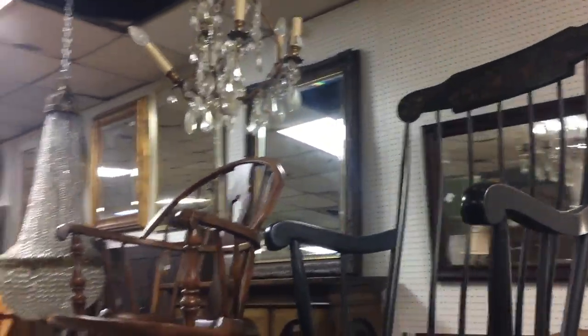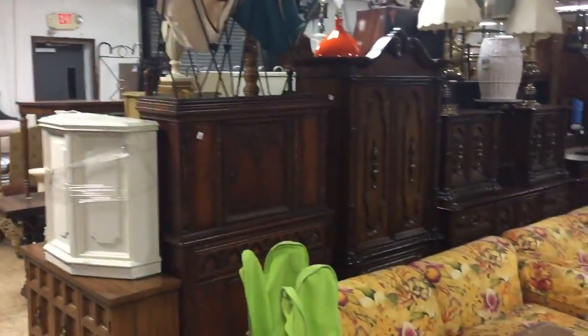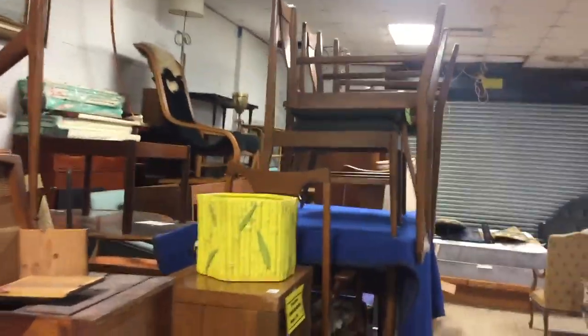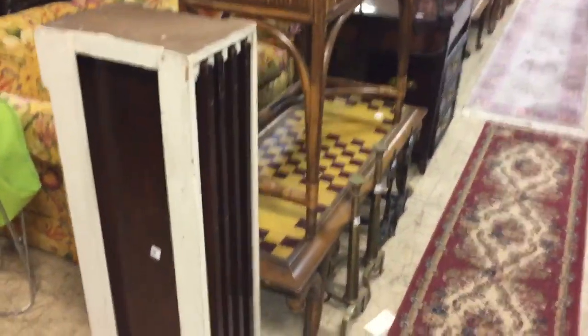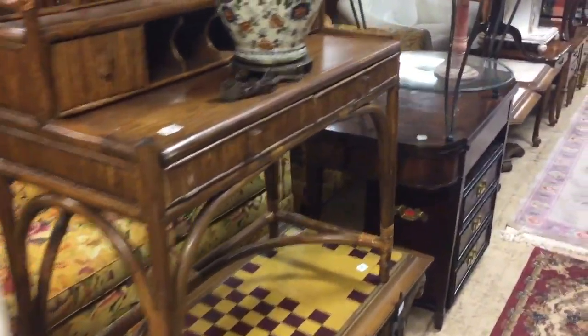We're going to start outside with the furniture out there, then come inside through that door and work our way this way. Now these items right over here are all for our mid-century modern design auction which is going to be on February 7th — so if you see any of that in the video, don't come for that, it's not going to be sold.